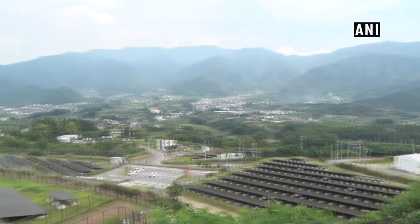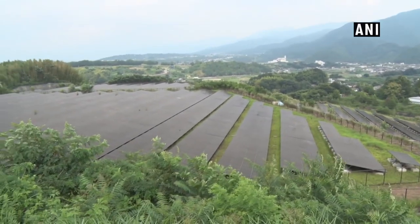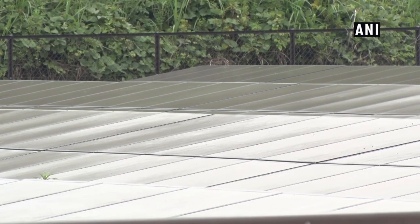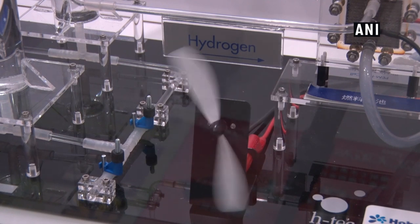This area is Kome-Kurayama solar power station in Kofu, Yamanashi Prefecture. It is surrounded by a lot of solar panels. Various studies of renewable energy are being conducted at this facility. The museum introduces renewable energy using models.